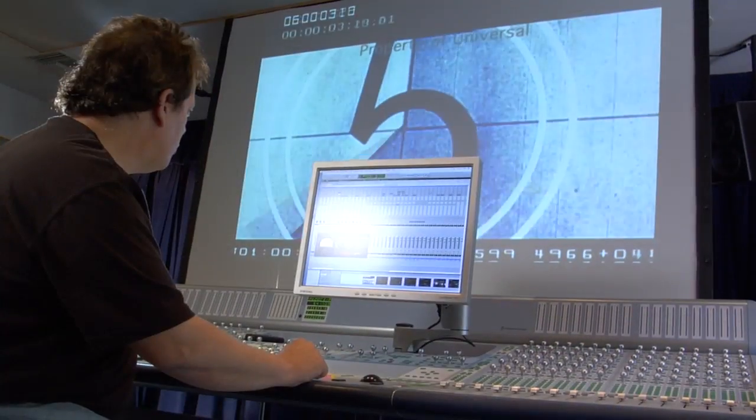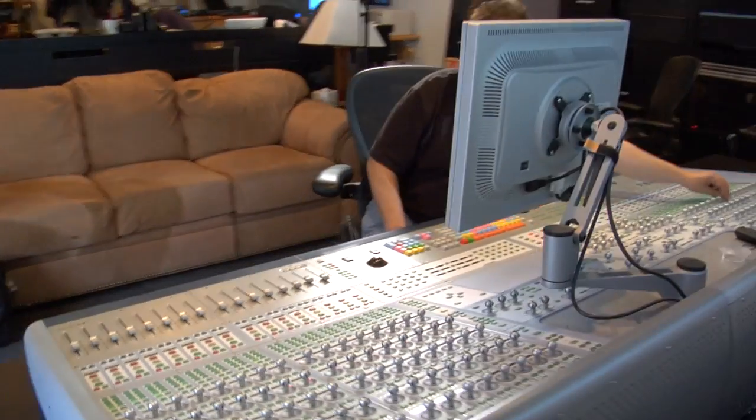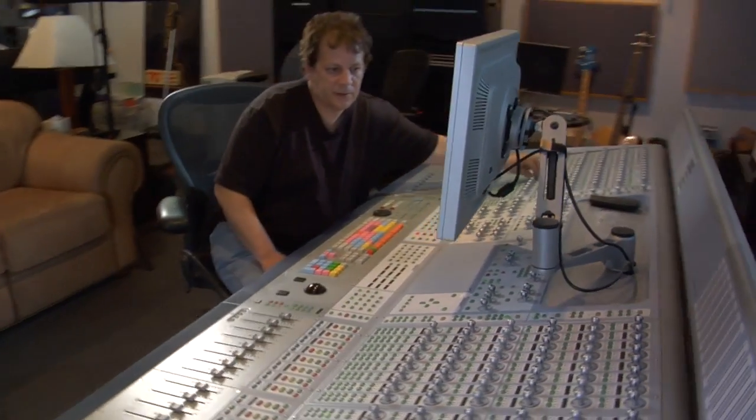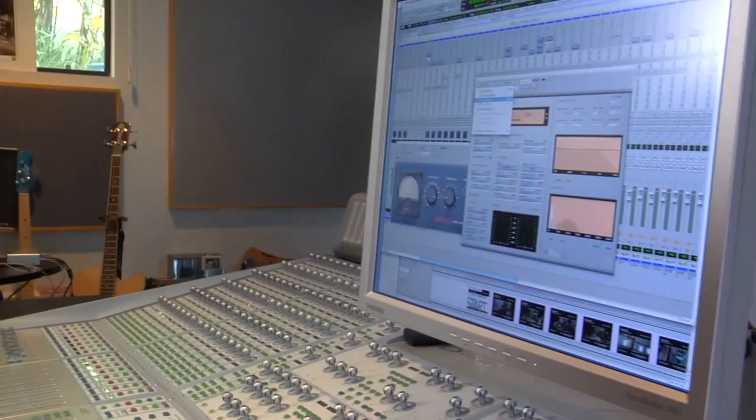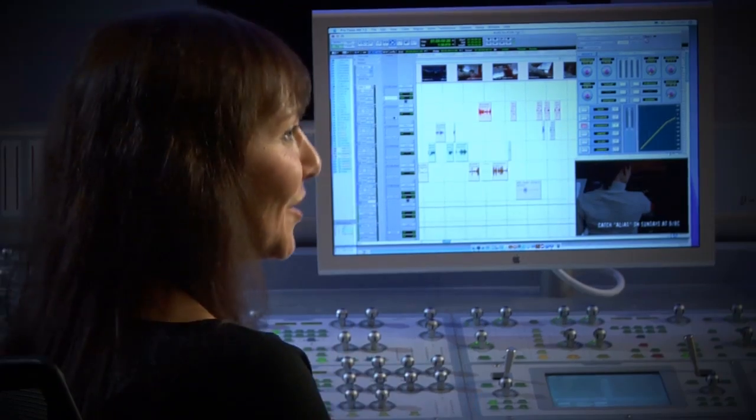What's great about Pro Tools and the Icon board is that we can customize a mixer with any kind of routing, or stem width, or whatever we want, to whatever the project needs. The console reacts the way you expect a console to react. And once you have it, there is no going back.